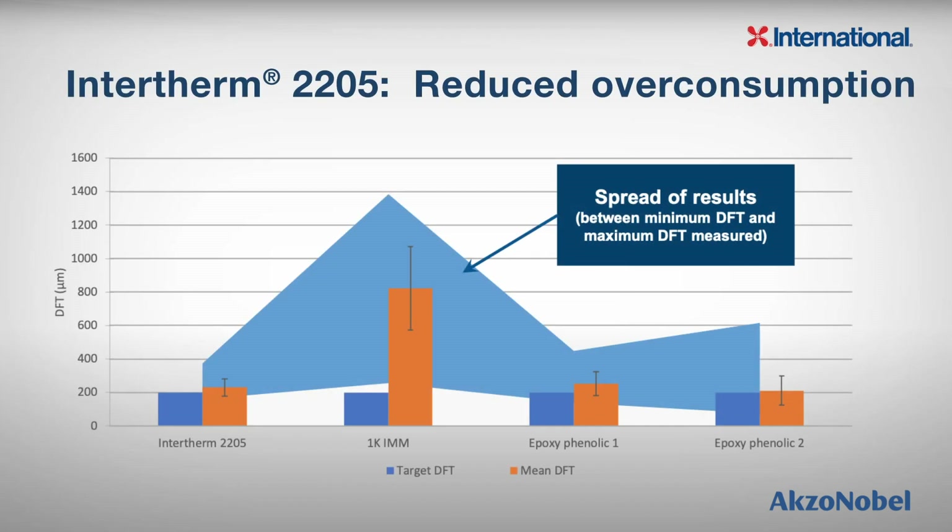Another attractive feature of Intertherm 2205 is reduced overconsumption. After application to hot steel at 150 degrees Celsius or 302 degrees Fahrenheit, the mean DFT was measured and compared to the target DFT, which in all cases was set as 200 microns or 8 mils. Intertherm 2205 has a mean DFT very close to the target, whereas the mean for the one-pack IMM coating was way in excess of the target, and equally the epoxy phenolic coatings also had a tendency to be higher than the target DFT.